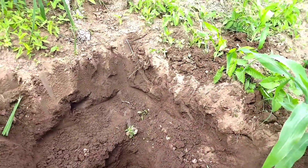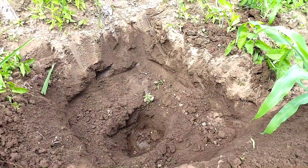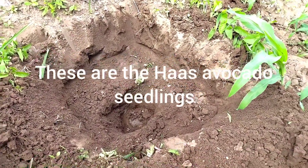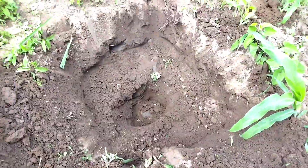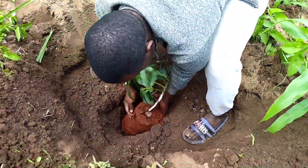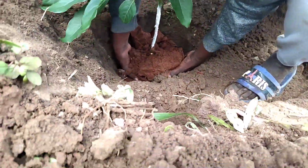Next, we are going to plant our avocado seedlings. As you can see, we are really going to dig deeper holes for our seedlings because avocados have a low survival rate at our place, so we did some serious work. As you can see, it's a really big seedling compared to the other seedlings.